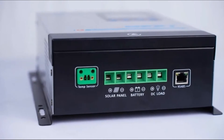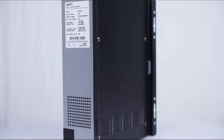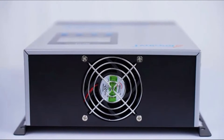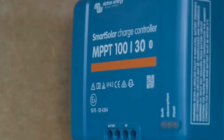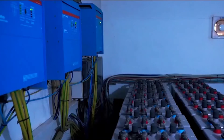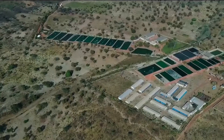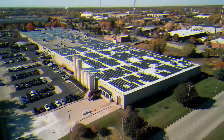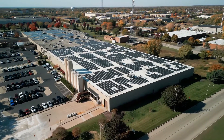Looking for the best solar charge controllers? Look no further. We've curated a list of the top five controllers that excel in efficiency, performance, and reliability. From Smart Solar MPPT to GenStar MPPT, discover the perfect companion for your solar journey. Harness the power of the sun with these cutting-edge controllers optimized to elevate your solar experience to new heights.